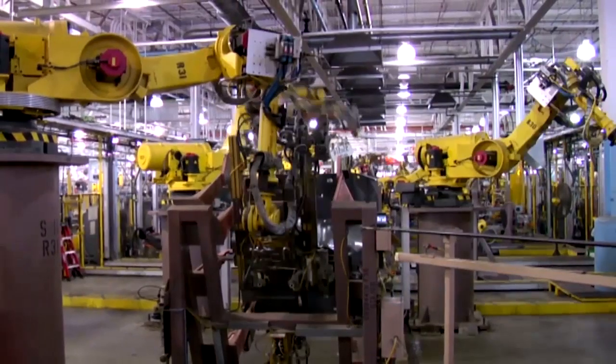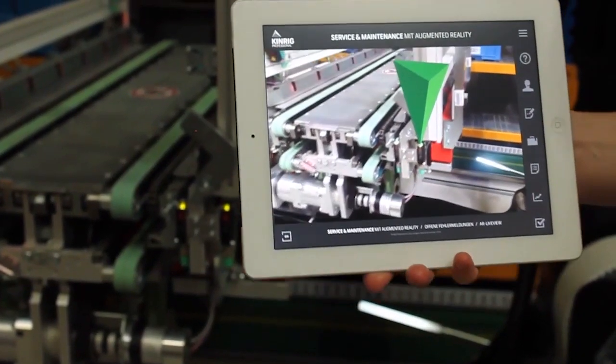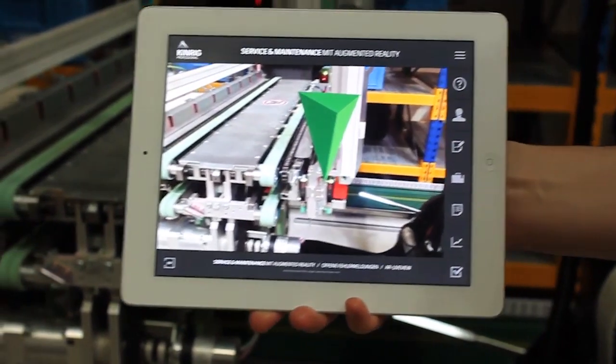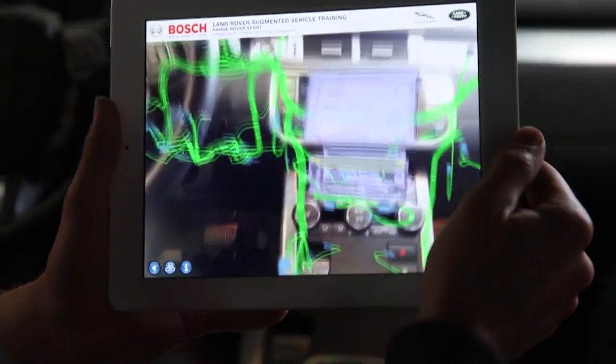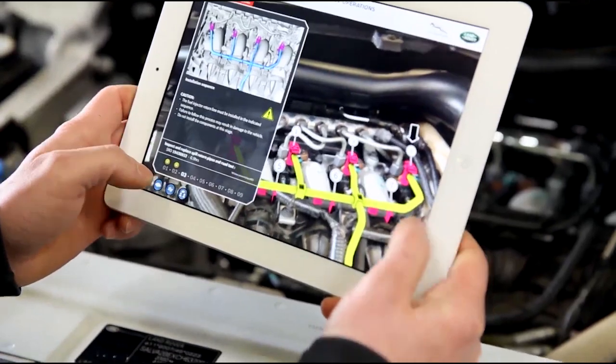With the platform, we enable industry companies to use the very powerful augmented reality technology in a very cost-efficient and fast way. Captured in real time from working sensors, Reflect One is an IoT-ready solution that allows you to view dynamic data directly in your augmented reality app.